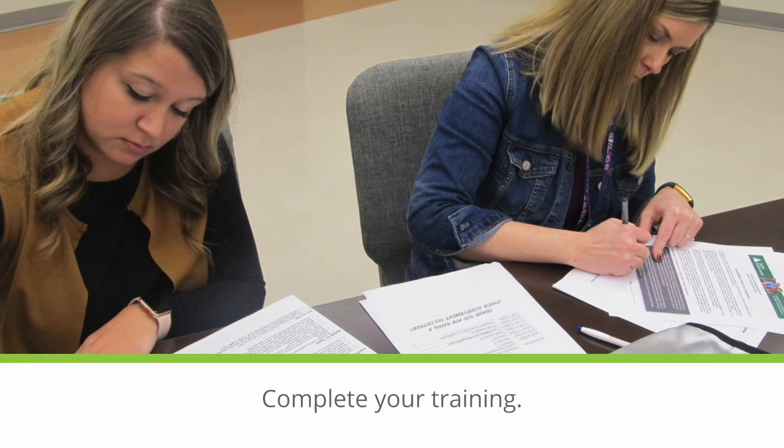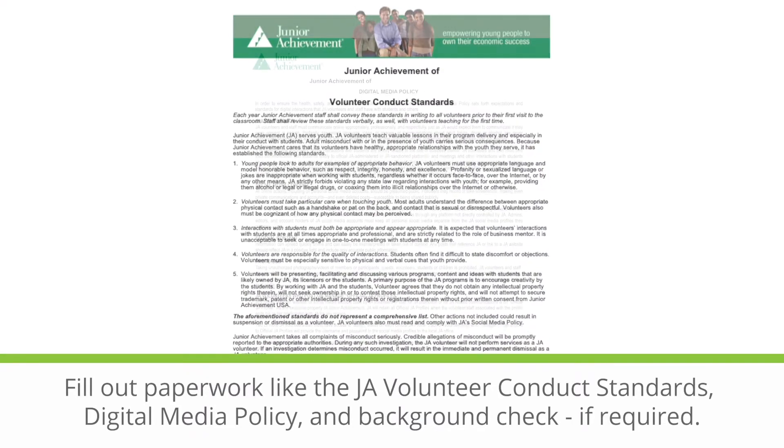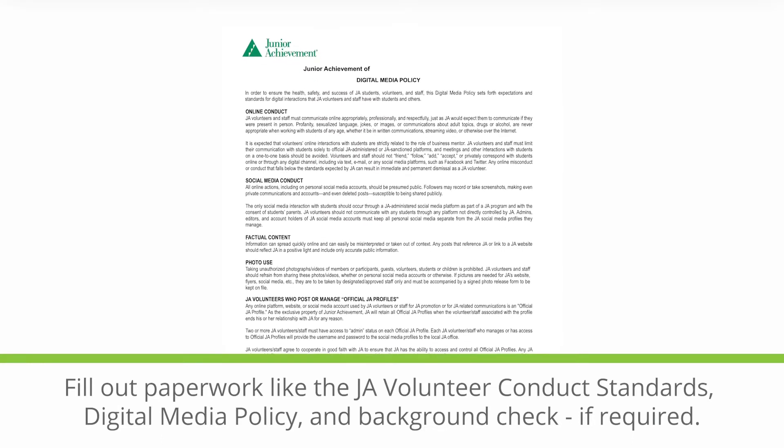Before you volunteer, complete your training, fill out paperwork like the JA volunteer conduct standards, digital media policy, and background check if required.